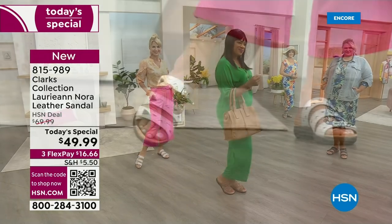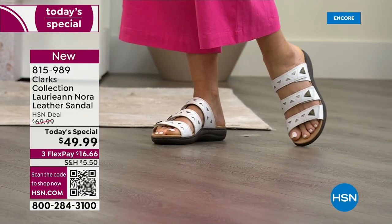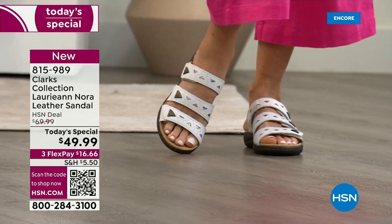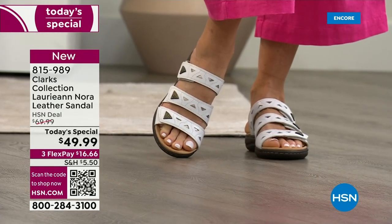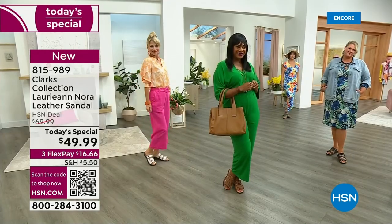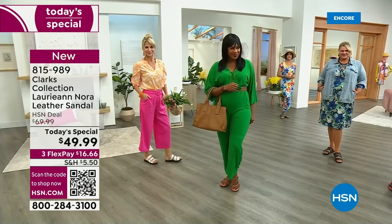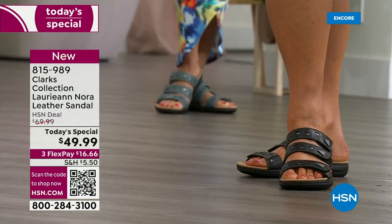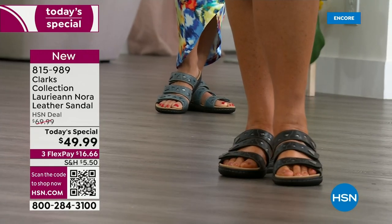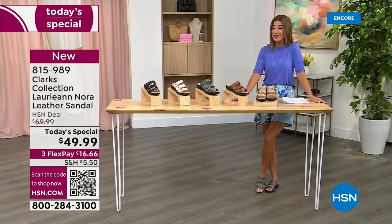It's three beautiful straps in premium leather with gorgeous details. Each one of those straps you can customize, you can adjust, you can get the perfect fit. You're going to love the stud embellishments, the little laser cutouts, the ultimate comfort footbed — they're lightweight, they're flexible, and we've got lots of colors and sizes. And for one day only, they're going to be $49.99.